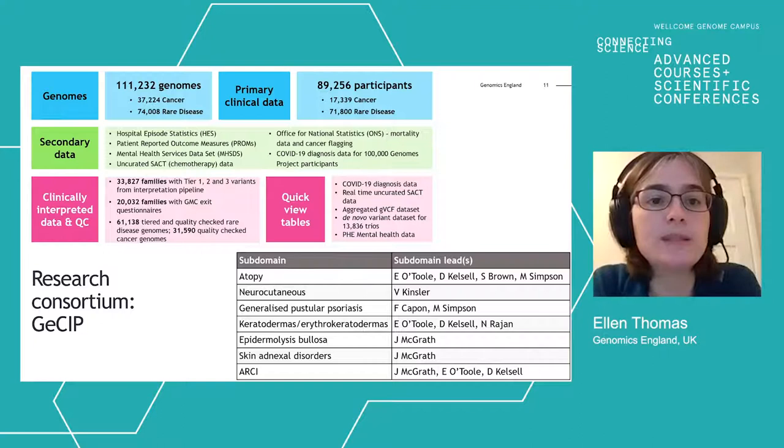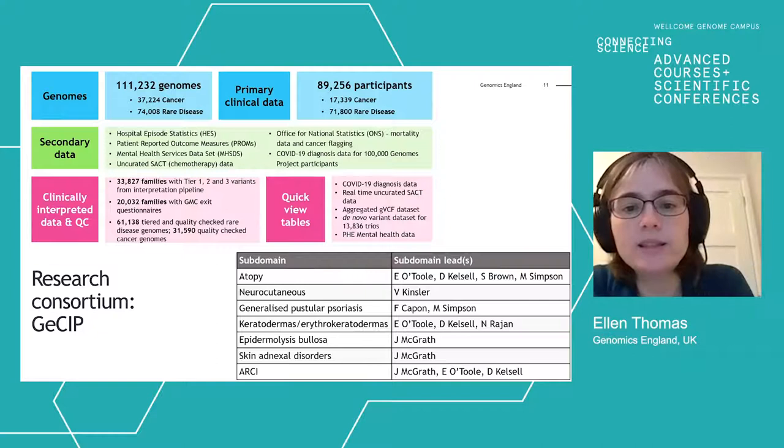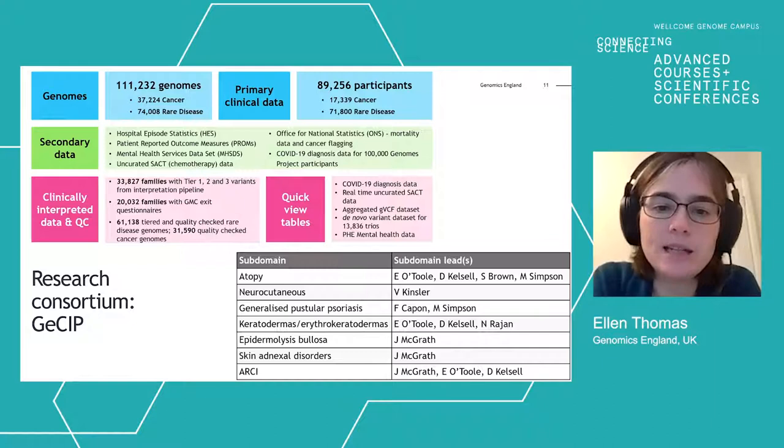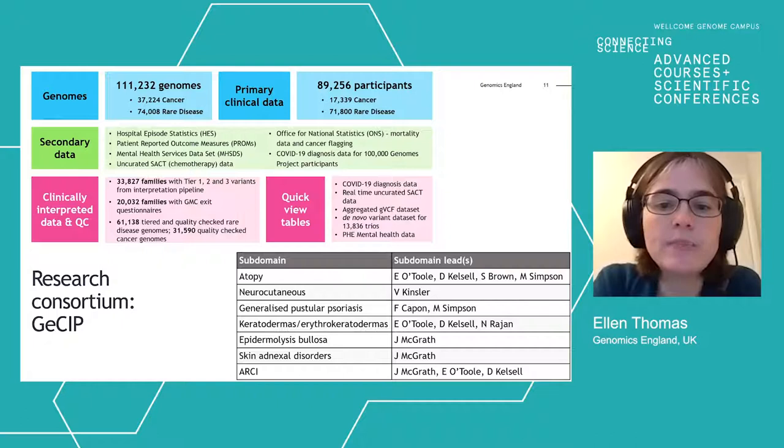The outcomes of the interpretation are also in the research environment, and all of this is de-identified — names, NHS numbers, and dates of birth have been removed. The research consortium is known as GCIP, the Genomics England Clinical Interpretation Partnership, and is divided into disease areas. There is a skin domain within GCIP with a number of subdomains, and many of the people you've been hearing from over the last few days are subdomain leads themselves working on 100k data.